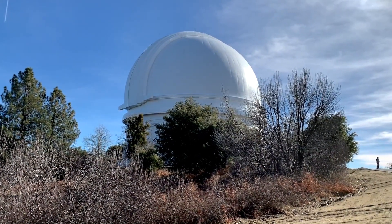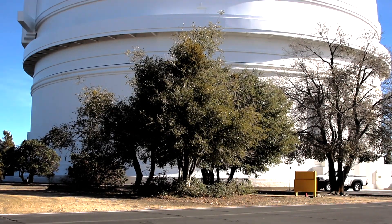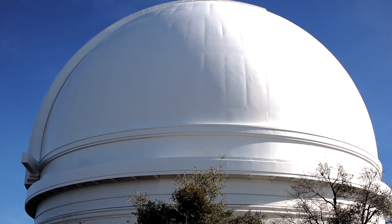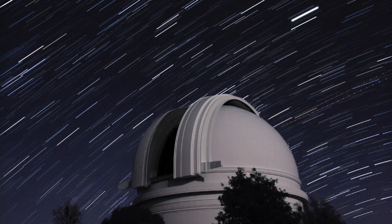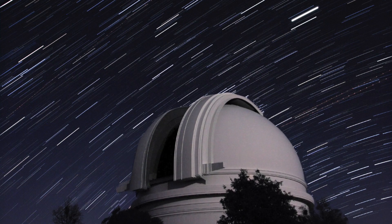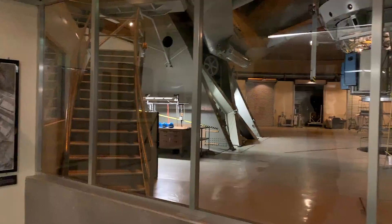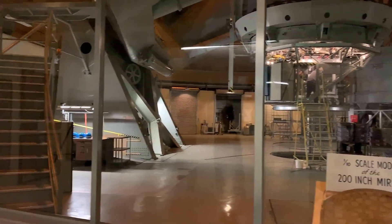The 200-inch telescope was built upon a flat-topped ridge of solid granite. The graceful dome is nearly 12 stories high, measuring 135 feet in height and 137 feet in diameter. A special entrance is provided for visitors, and a glassed-in gallery inside the dome permits them to view the telescope between 9 a.m. and 4 p.m. every day.